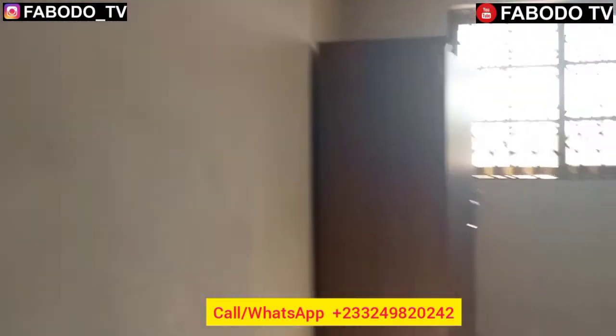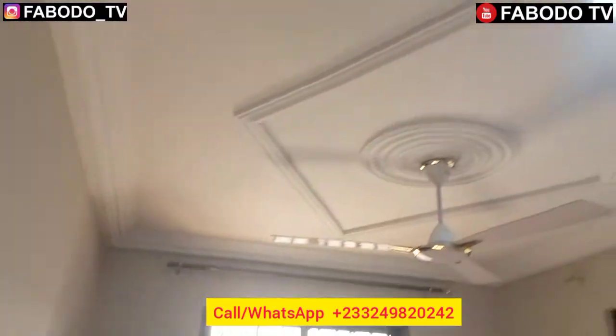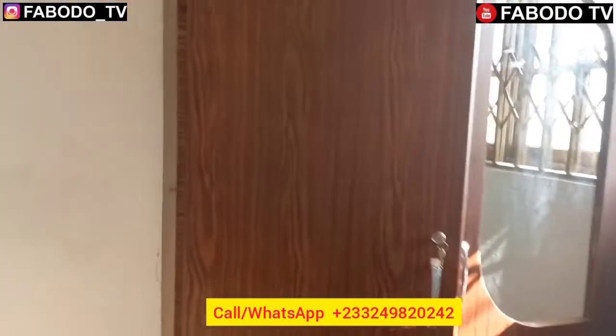Looking at the third bedroom here — the ceiling has a very beautiful pop design, and it also comes with a wardrobe. It's a very cute wardrobe here. So we have three bedrooms here, each with nice finishes.